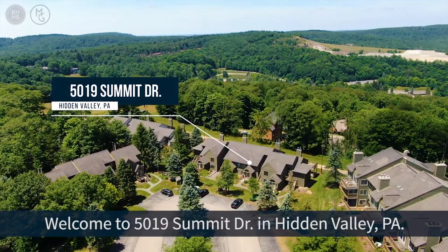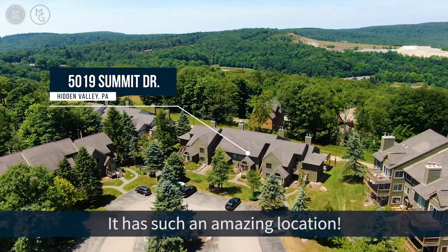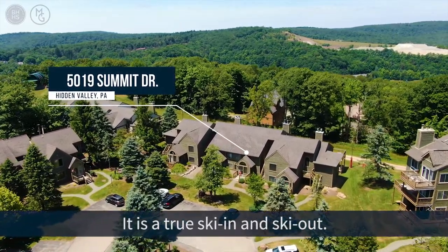Welcome to 5019 Summit Drive here in Hidden Valley. I can't wait to show you this place. It has such an amazing location — it is a true ski-in and ski-out.